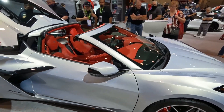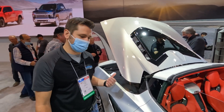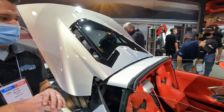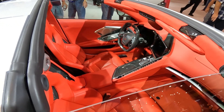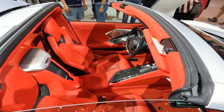There are two Z06s here at SEMA 2021 and they've brought two great examples. Just look at that interior — the steering wheel in this car with the red accents on it, and just the way that this interior hits you when you look at it is so awesome. I really wanted you guys to get a close look at this car because I was really digging it.